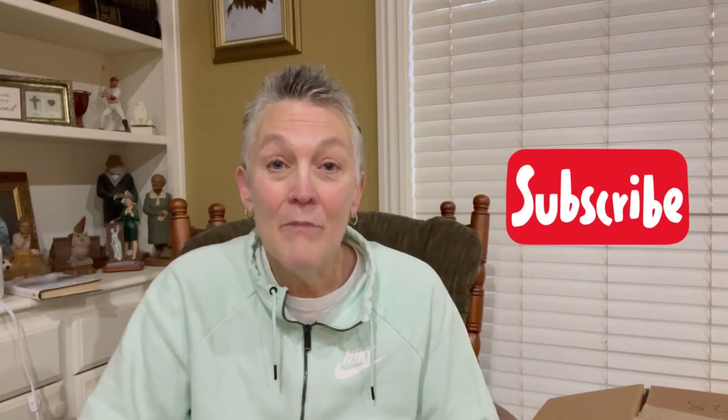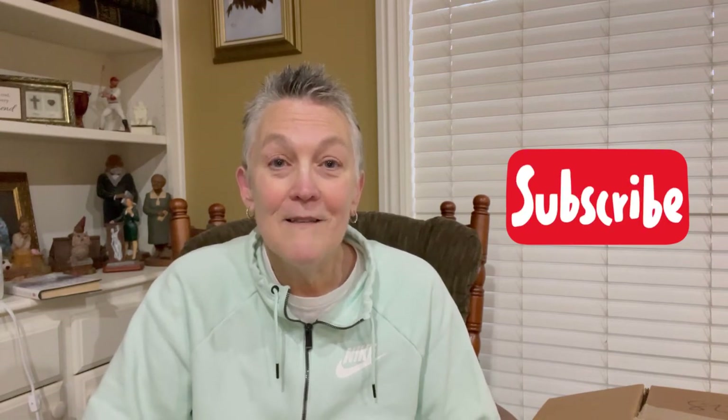Thanks for watching! If you like this video, hit the like button. If you want to see more videos like this — unboxings, hauls, what sells — then hit subscribe. And I need you to do me one favor today: go out and find your redo.